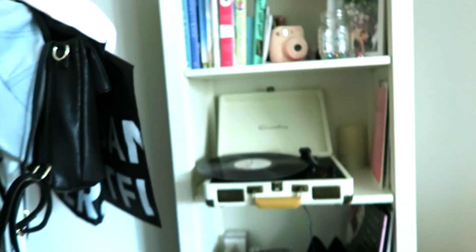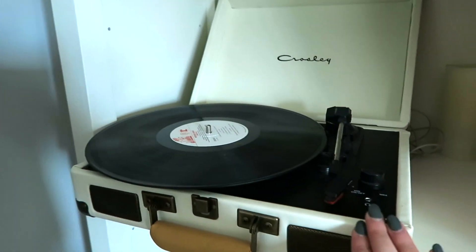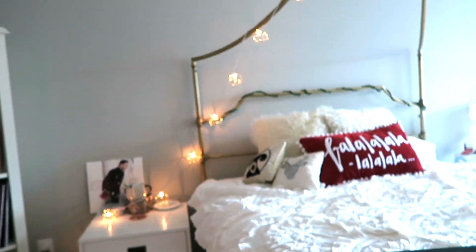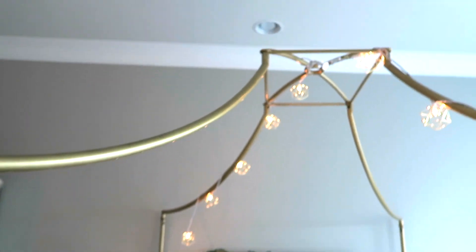Over here is just my normal setup — I have some candles, mugs, and my Michael Bublé Christmas album is on my record player. Love that.